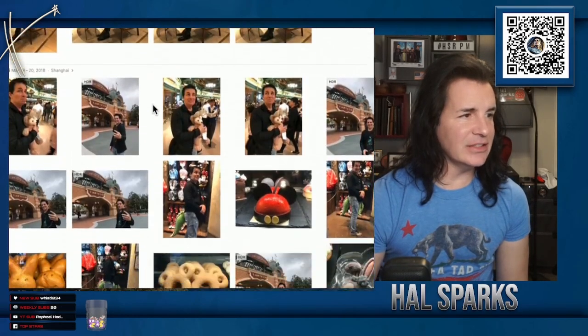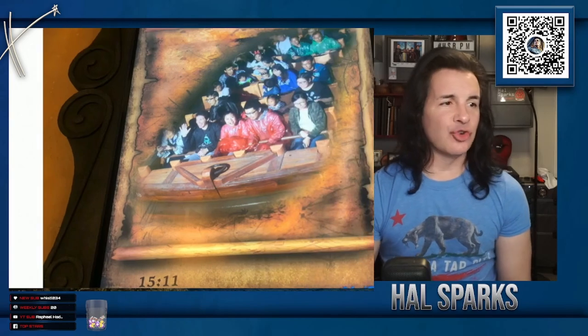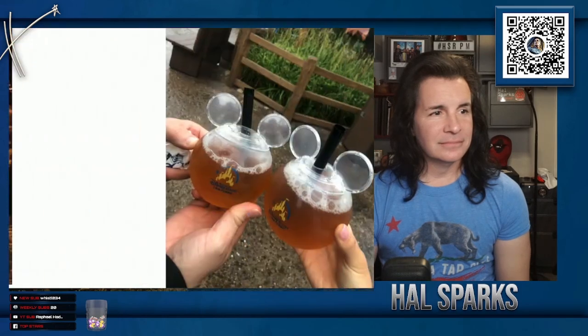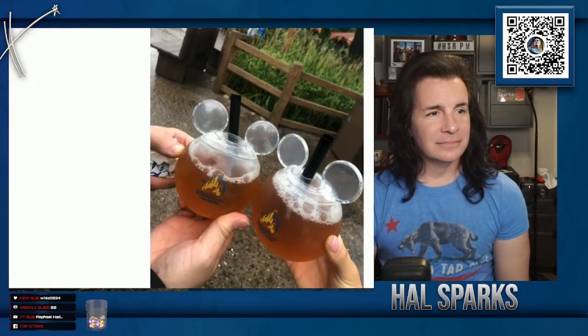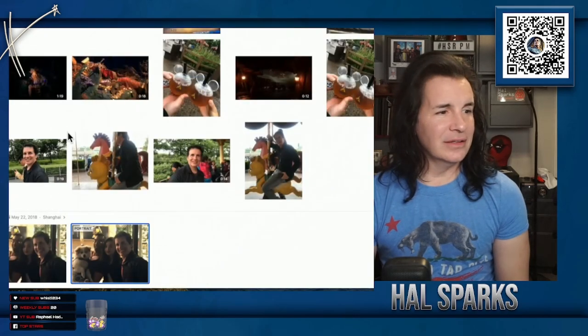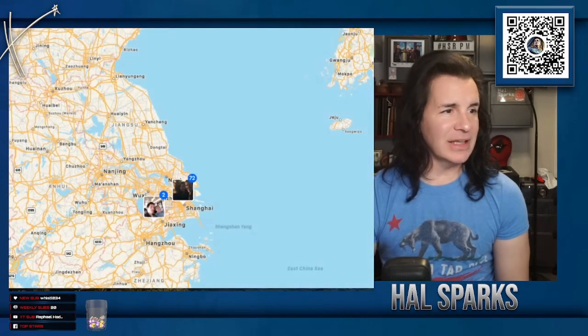I went to Shanghai Disney too. One of my Masonic brothers works for Disney Imagineering and got me tickets to Shanghai Disney. The best thing about that? The Tron Ride. I took a couple of members of the staff with us, and then some people recognized me from the States — that was fun.